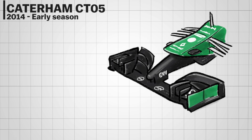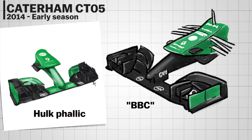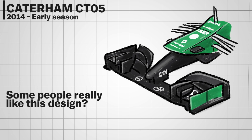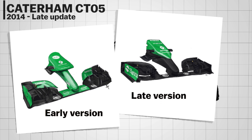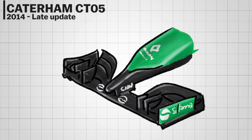When it comes to a bizarre front nose, the Caterham CT05 is a pretty obvious target. It's not hard to see why — a few people actually like the design, but you can't deny it's a weird looking and rather phallic front wing. Fortunately, a mid-season update at the Belgium GP made it look a bit nicer, replacing the jagged part with smoother, more refined bridging, though the nose remained phallic.